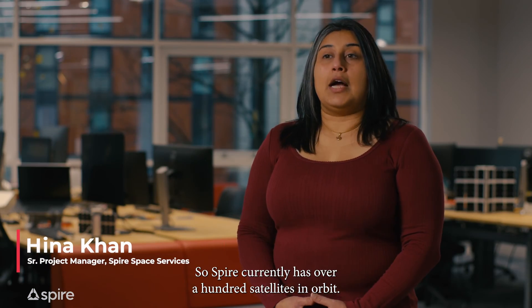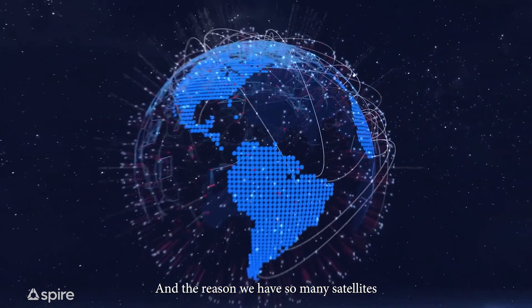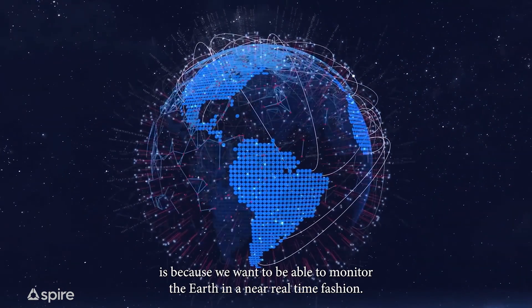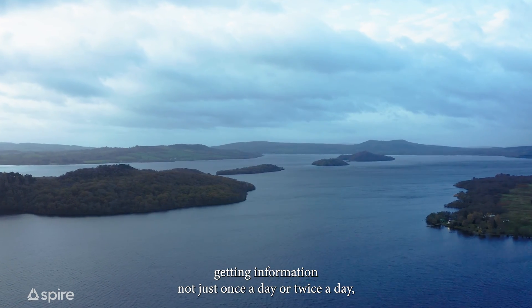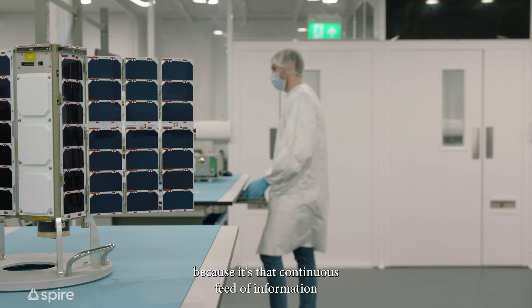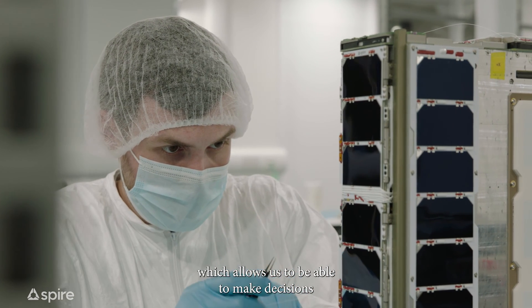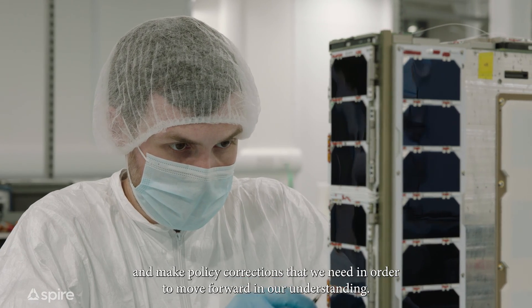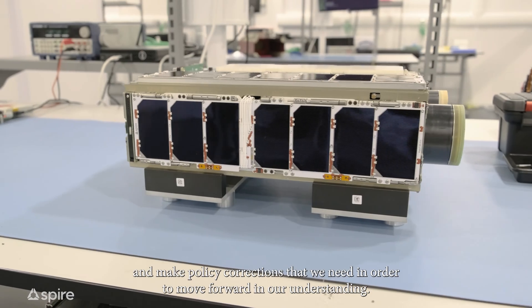SPAR currently has over a hundred satellites in orbit, and the reason we have so many satellites is because we want to be able to monitor the earth in a near real-time fashion. We want to keep getting information not just once a day or twice a day, but continuously, because it's that continuous feed of information which allows us to make decisions and policy corrections that we need in order to move forward in our understanding.